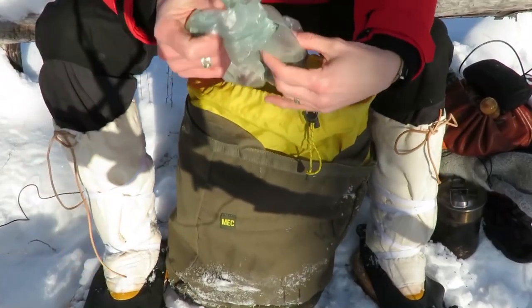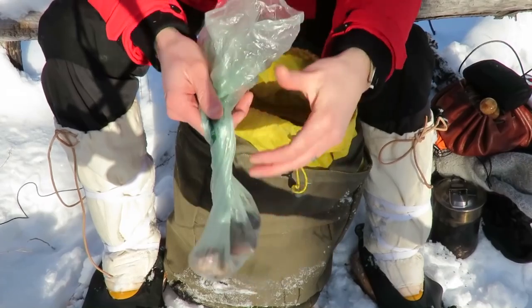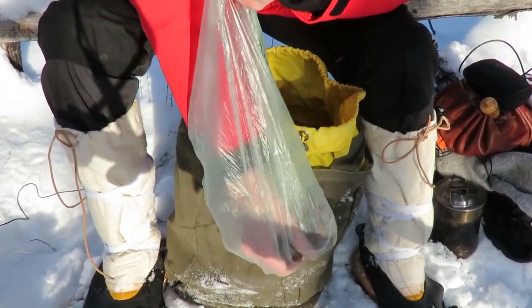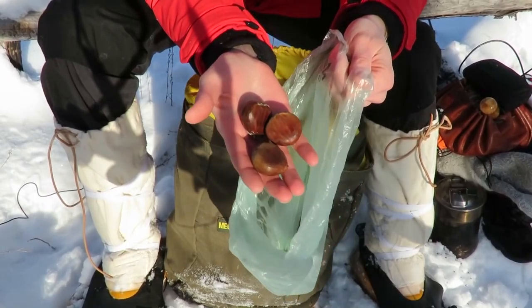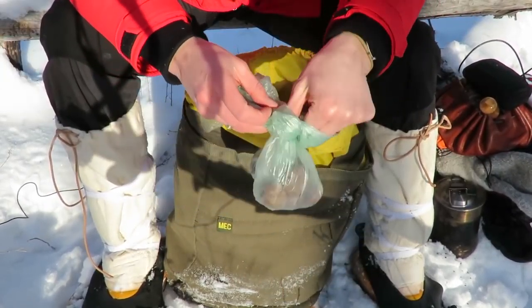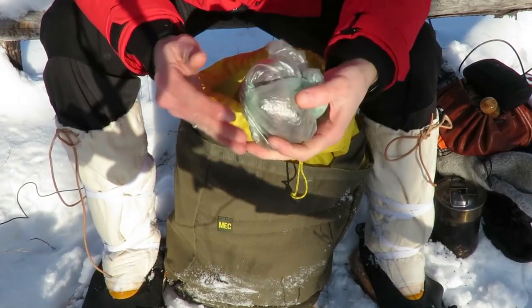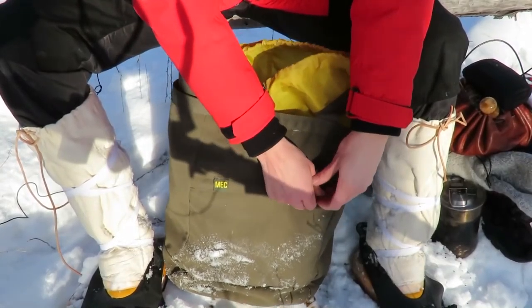With me today I have a little bit of a snack — basically a high protein snack. We're looking at chestnuts, so if I make a little fire today I can roast some chestnuts over it. I always carry some form of snack or nutrition, especially something high protein — be it jerky, nuts, things like that.